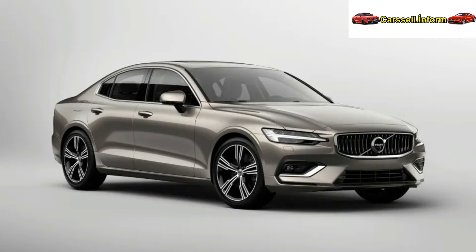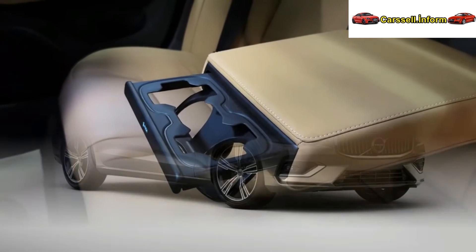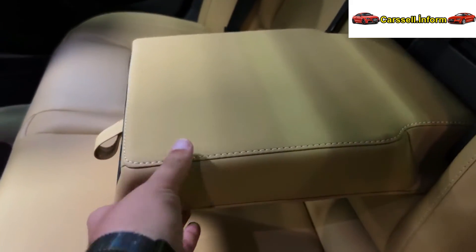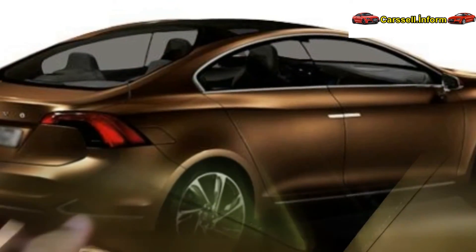The 2025 Volvo S60, representing a new era for Volvo, promises advanced safety features and an efficient 247 HP turbocharged four-cylinder engine for non-hybrid models. The all-wheel drive recharge plug-in hybrid offers a powerful 456 horsepower.